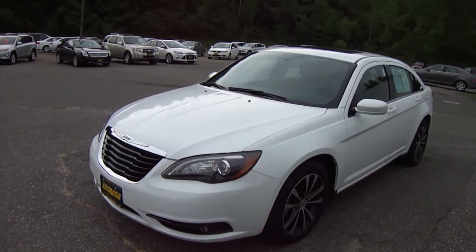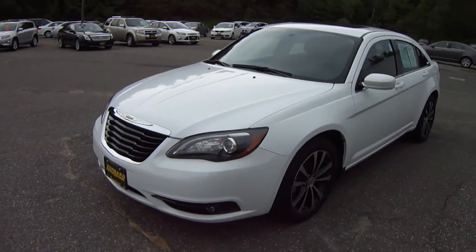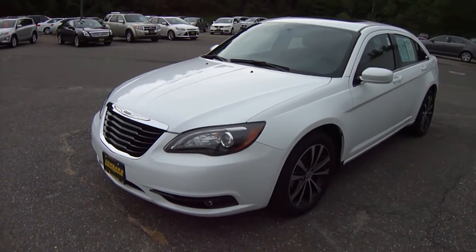Hi friends, Eddie O with Lombard Ford, and look what we have here. This car is hot! 2011 Chrysler 200S.